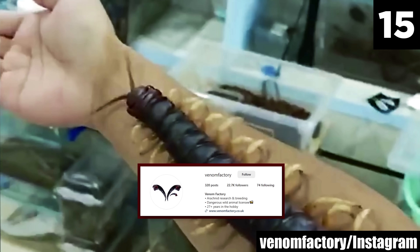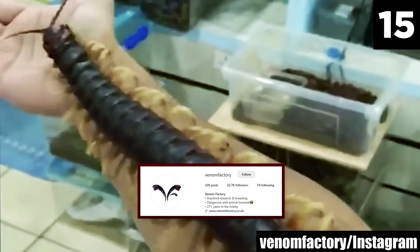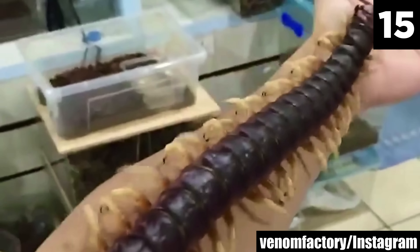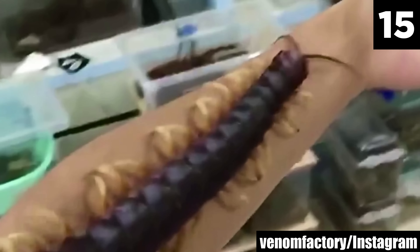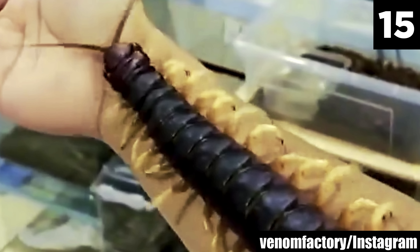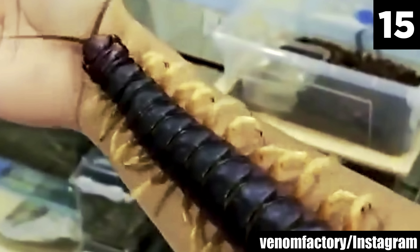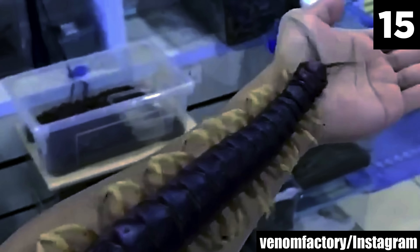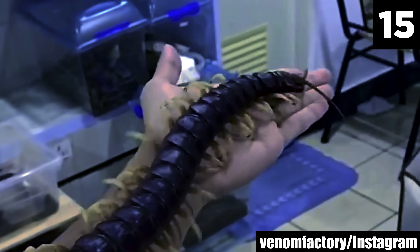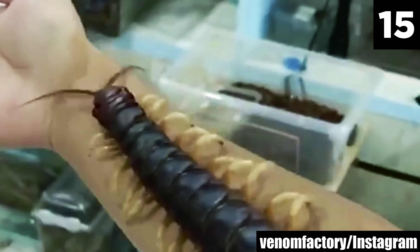Number 15: Giant Amazonian Centipede. This bug can dance. Instagrammer VenomFactory shares footage of a giant Amazonian centipede, known as Whitelegs. This formidable creature is one of the most fascinating arthropods in the world. The Amazonian giant centipede can reach lengths of up to 12 inches, or 30 centimeters, making it one of the largest centipedes in existence.